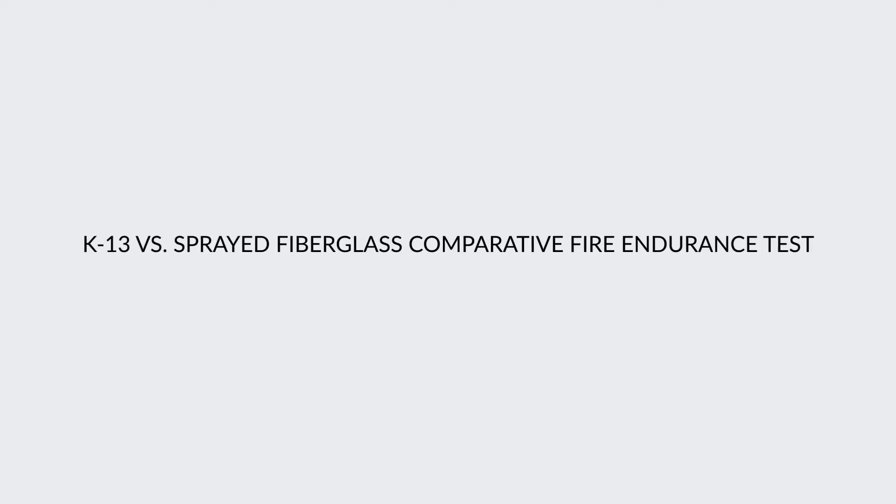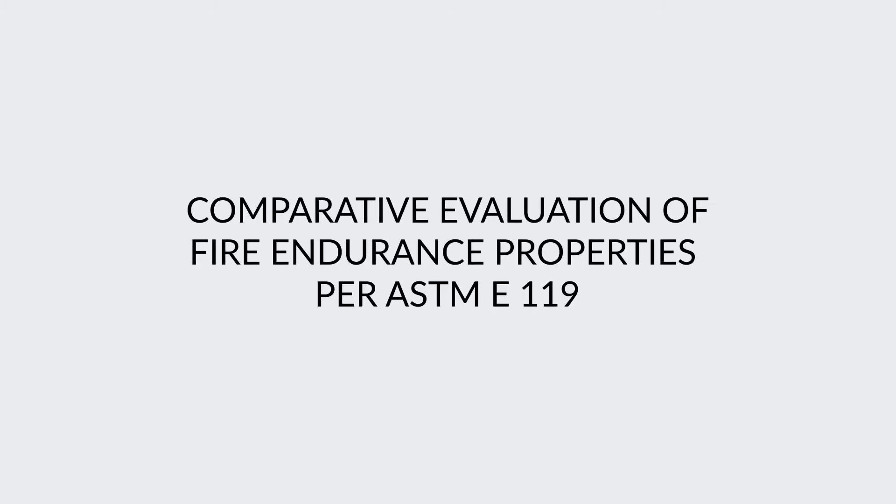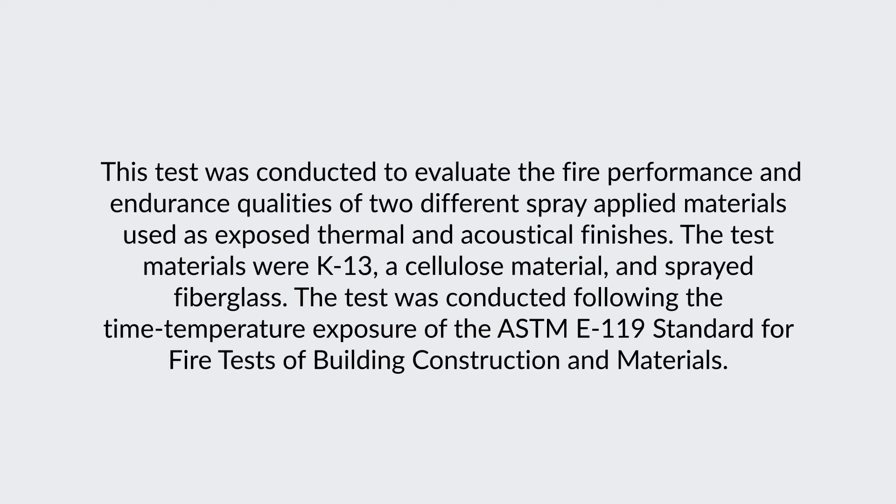K-13 vs. Sprayed Fiberglass Comparative Fire Endurance Test. This is a comparative evaluation of fire endurance properties per ASTM E-119. This test was conducted to evaluate the fire performance and endurance qualities of two different spray-applied materials used as exposed thermal and acoustical finishes. The test materials were K-13, a cellulose material, and sprayed fiberglass. The test was conducted following the time-temperature exposure of the ASTM E-119 standard for fire tests of building construction and materials.